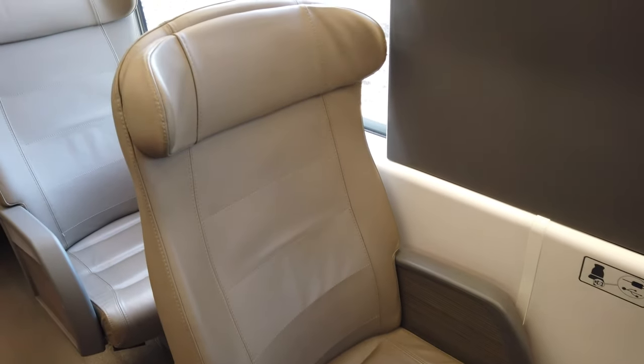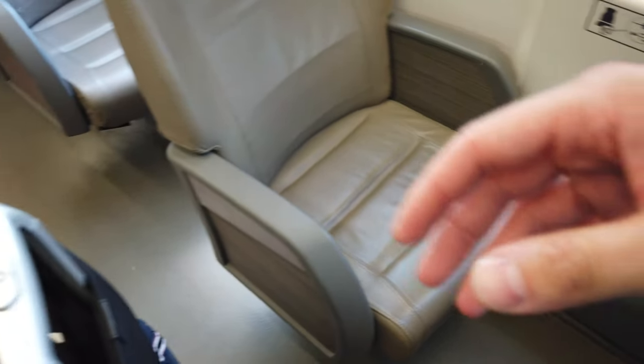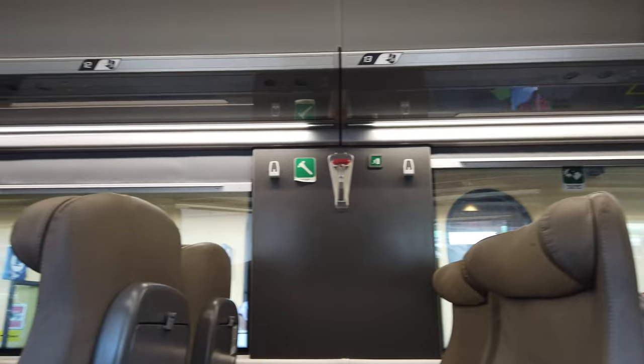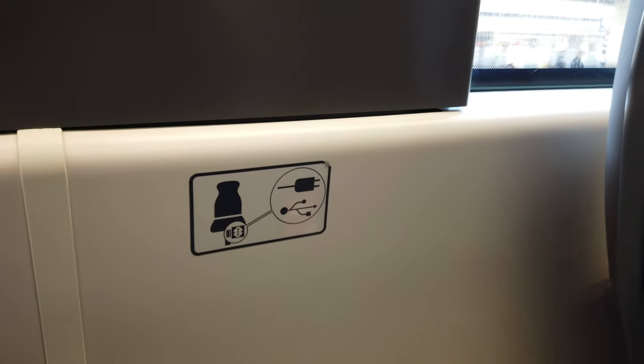This is my seat, 13D. It is arguably not a good choice if you want to make a trip report. Luckily, some window seats remained vacant, so I could still create this video. In my opinion, the cabin is modern and comfortable. The seats are arranged in a 1x2 configuration. There are baggage racks that you have seen when I boarded the train, and of course you can put smaller pieces of baggage on the overhead racks as well.